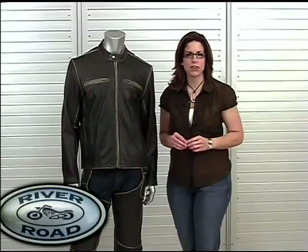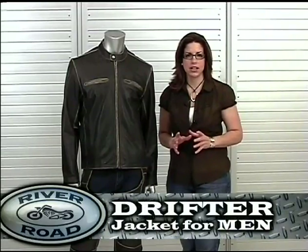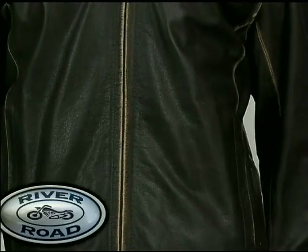Welcome to River Road's most popular vintage jacket, the Drifter for Men. You can use the Drifter as a riding jacket or as a casual layering piece to complement your favorite pair of jeans.